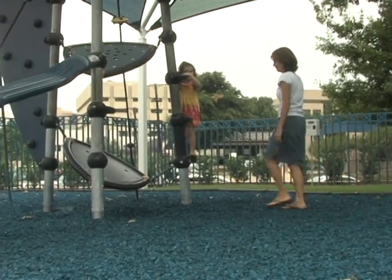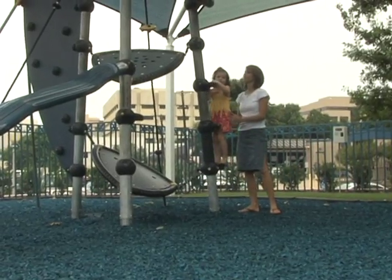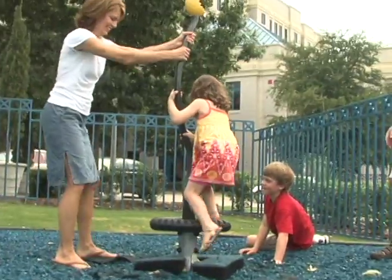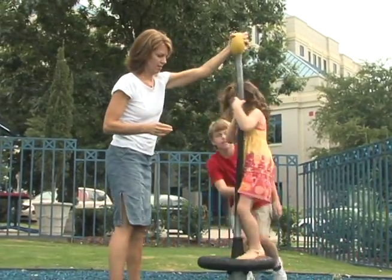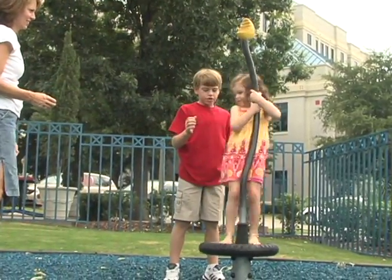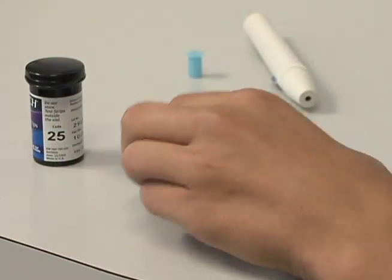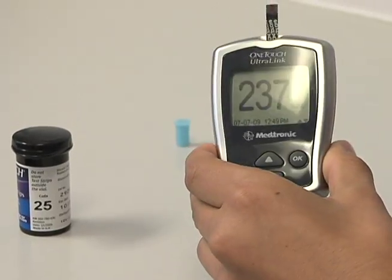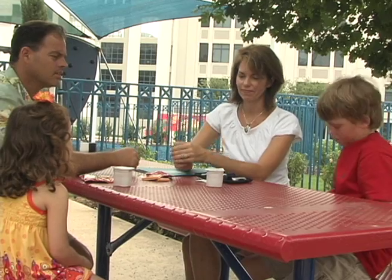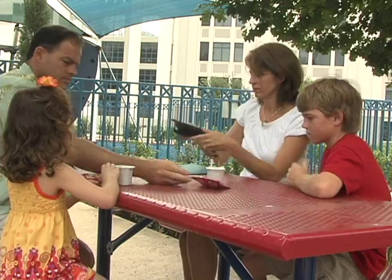For toddlers with unpredictable eating patterns, rapid acting insulin can be given after meals. This way, you can adjust the dose to fit the amount of food the toddler eats. Dosing after a meal prevents both food struggles and low blood sugars that can happen after an unfinished meal. Rapid acting insulin is also used to correct a blood sugar that is too high. In general, you only give the correction dose at meal time and bedtime, and at least 3 to 4 hours apart.